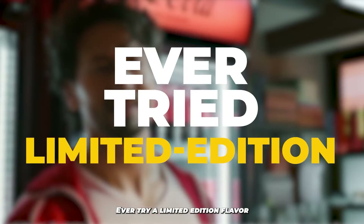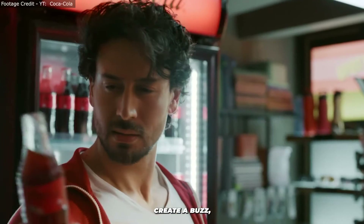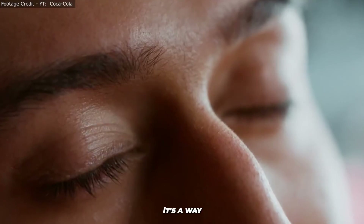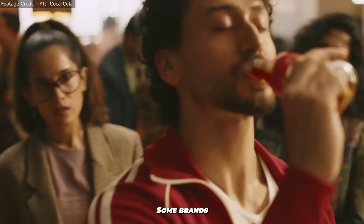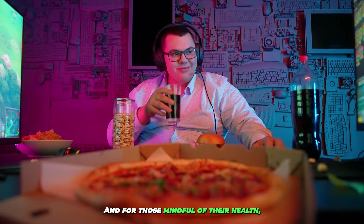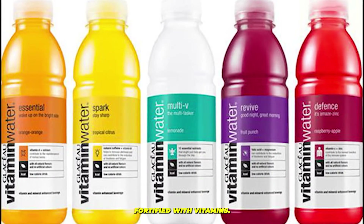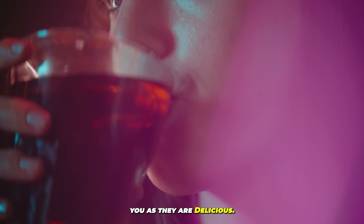But the creativity doesn't stop there. Ever try a limited edition flavor, only available for a short time? These special brews create a buzz, making each sip a moment to remember. It's a way for brands to experiment and for you to try something out of the ordinary. Some brands even let you mix and match, creating your own signature drink. And for those mindful of their health, there's a whole range of options — sugar-free, low-calorie, fortified with vitamins. Today's soft drinks can be as good for you as they are delicious.